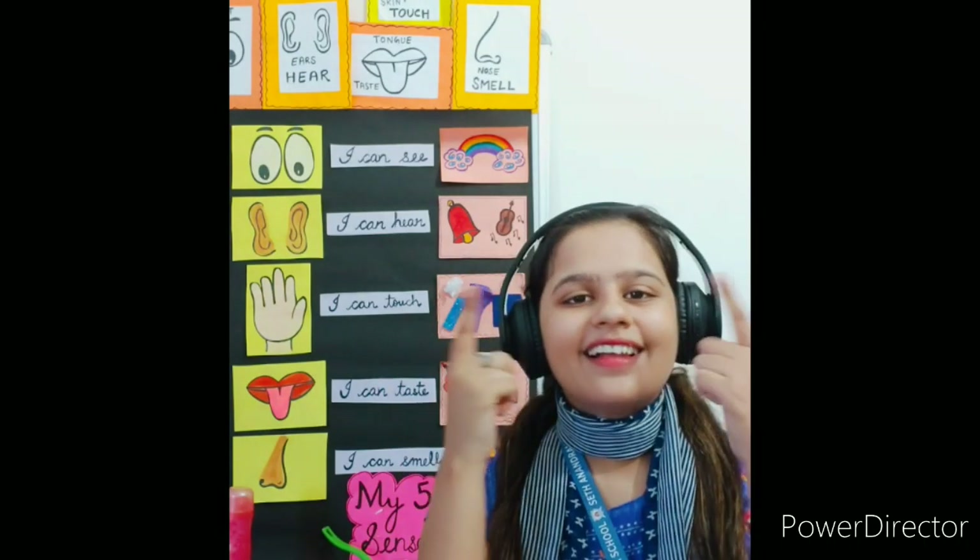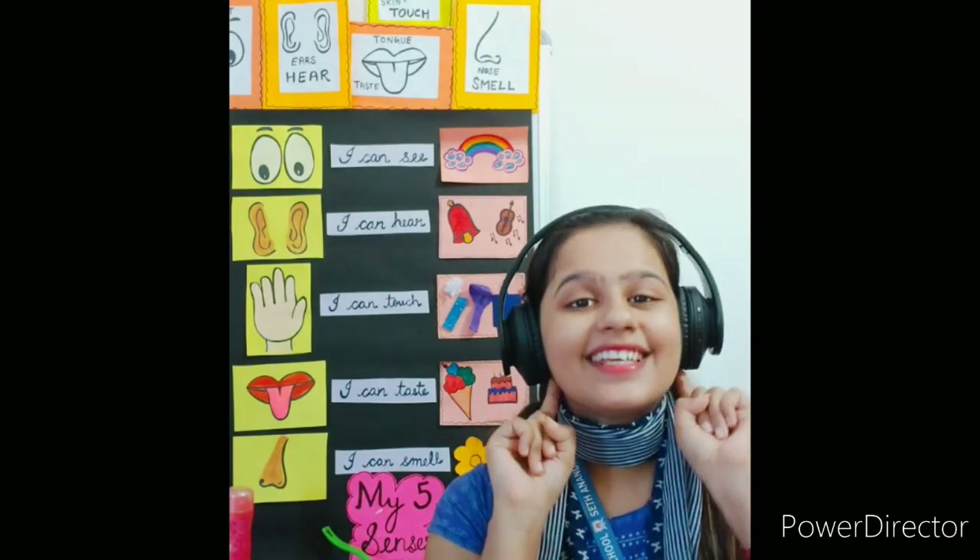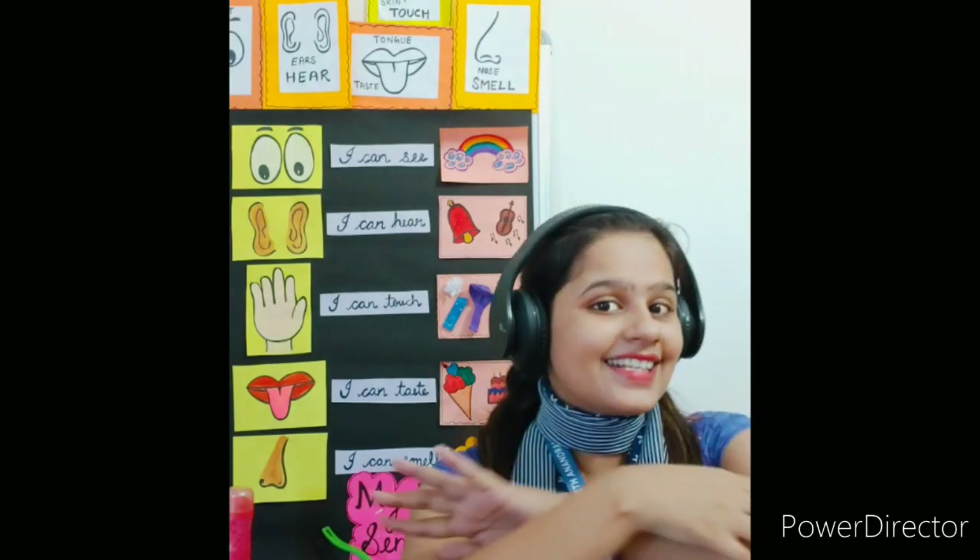There are five sense organs: eyes, nose, ears, tongue, and skin.